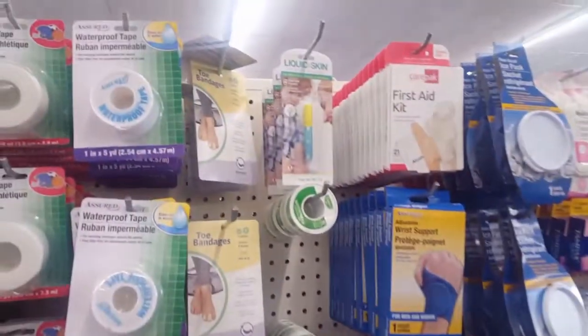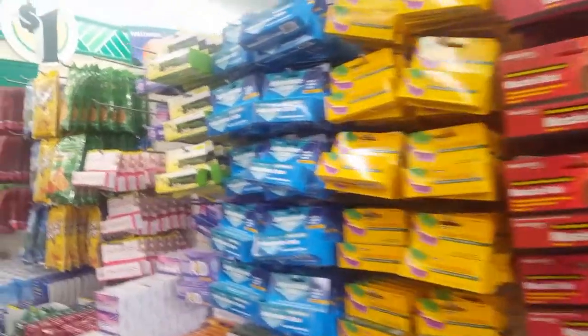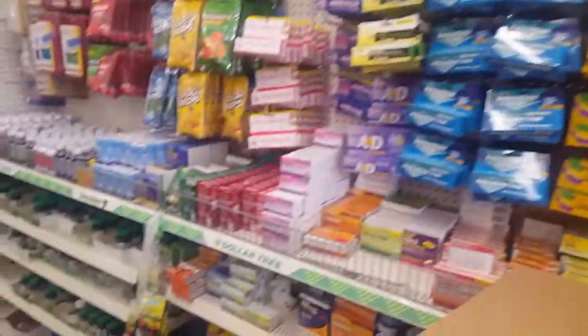Everything you need: bandages, gauze, liquid skin, medical tape, medication, antibiotic cream — everything.